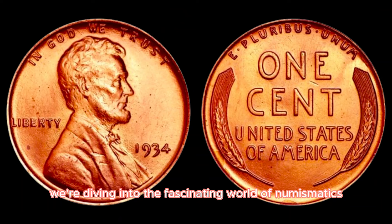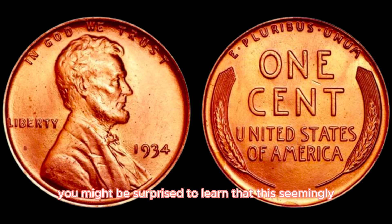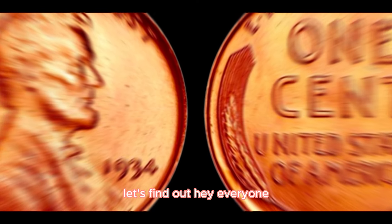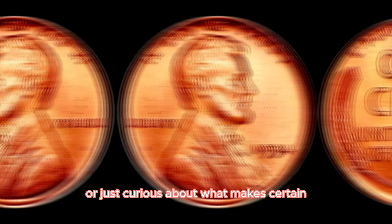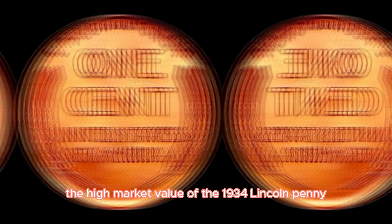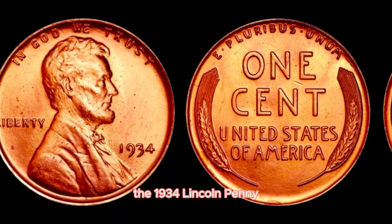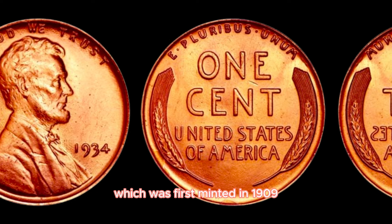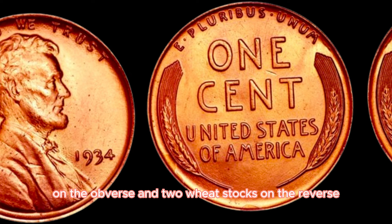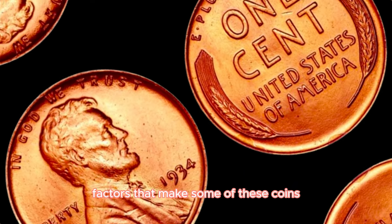We're uncovering the story behind one of the most coveted coins in American history — the 1934 Lincoln one-cent penny. You might be surprised to learn that this seemingly ordinary penny can fetch a staggering $80,000. We're going to explore the reasons behind the high market value of the 1934 Lincoln penny. This coin is part of the Lincoln penny series first minted in 1909, featuring the iconic image of Abraham Lincoln on the obverse and two wheat stalks on the reverse. The 1934 penny was produced in large numbers, but specific factors make some incredibly rare and valuable.